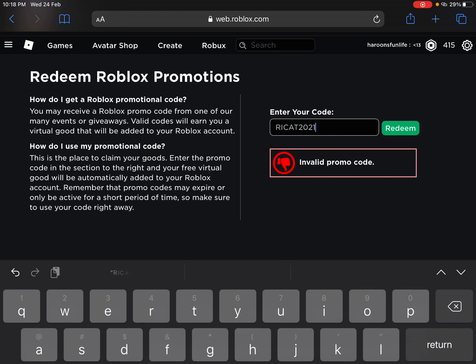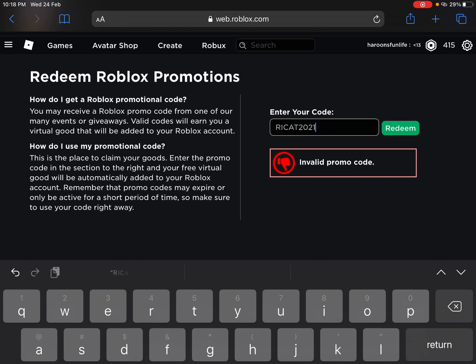The promo code is 'RECAT2021' — sorry, not 2020, it's RECAT2021. Now the promo code is saying it's already redeemed. That's the only promo code we got and it's a fat cat, it's really fat.